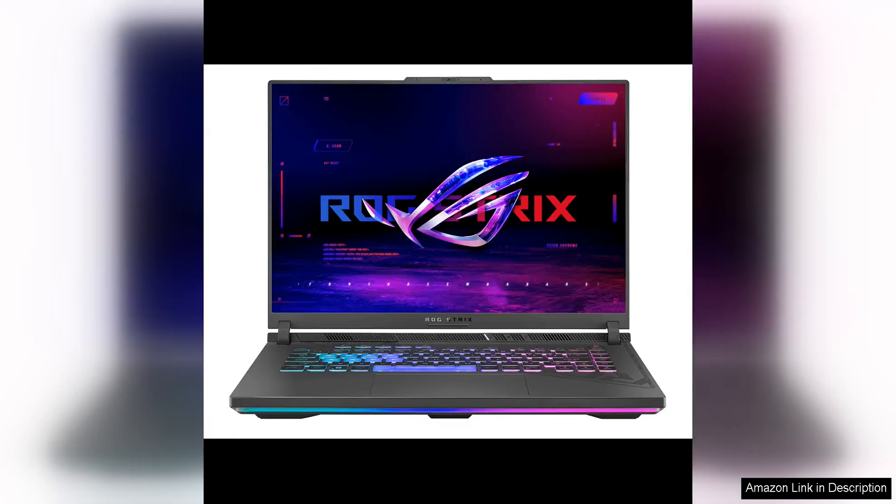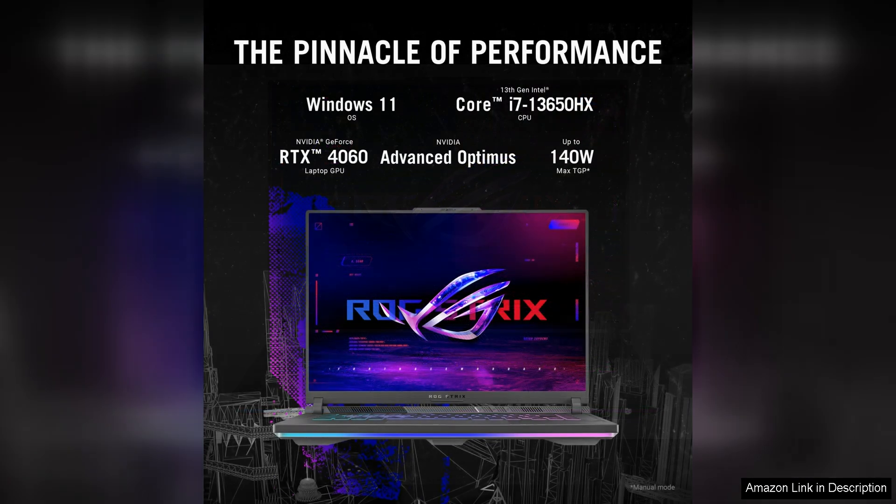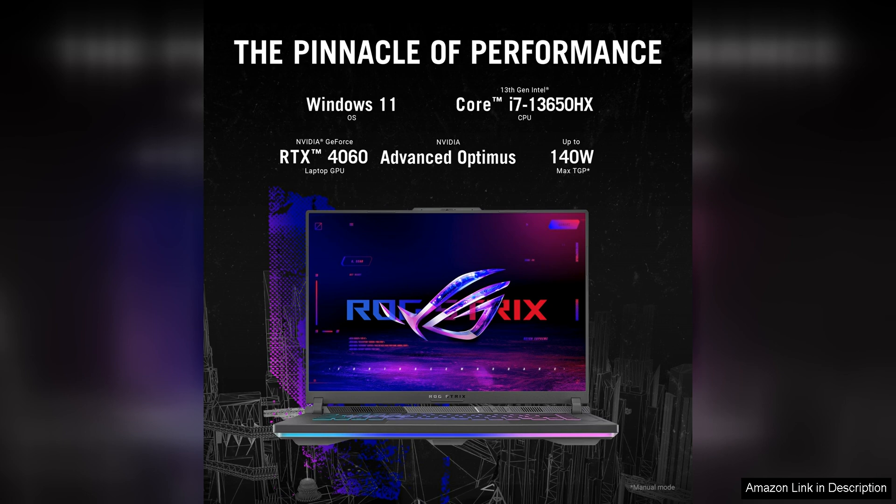The Asus ROG Strix G16 2024 gaming laptop is a powerhouse in terms of gaming performance and features. With a 16-inch 16:10 display with a 165Hz refresh rate, this laptop offers a smooth and immersive gaming experience with crisp visuals and fluid motion. The larger 16:10 aspect ratio is a welcome change for gamers, offering more vertical screen space for better visibility in games.